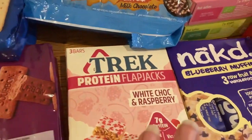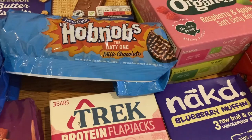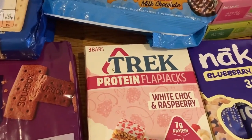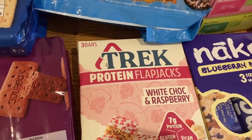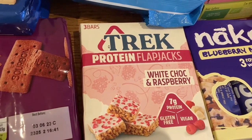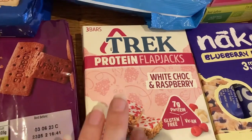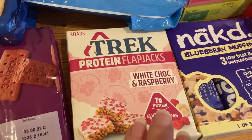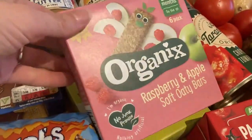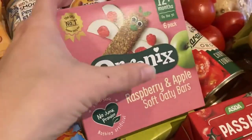We've got a few bars this week because we were running low. We wanted the chocolate Trek bars but Asda didn't have them, so these were substituted. They're okay — I don't love them; the little raspberry bits are quite chewy so they're not my favourite, but I'll eat them. We've also got some Naked bars and some OAT bars — the pink ones and the green ones.